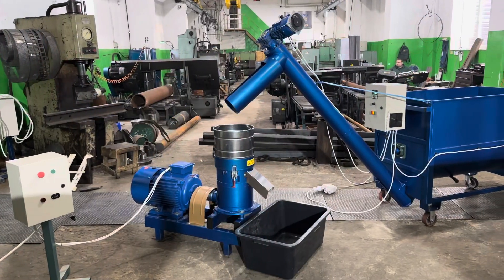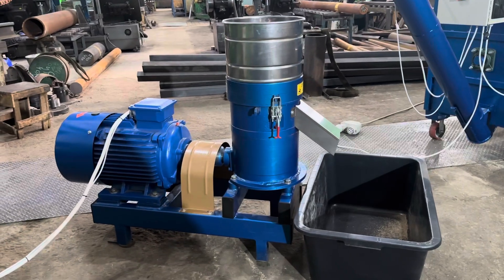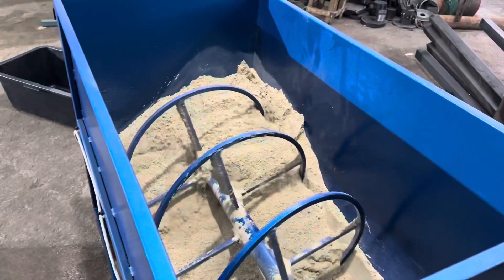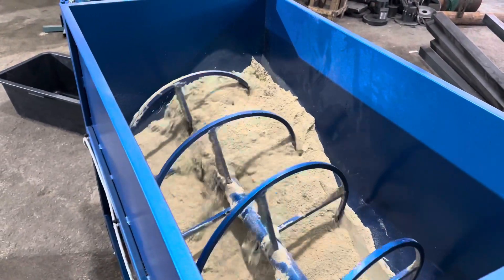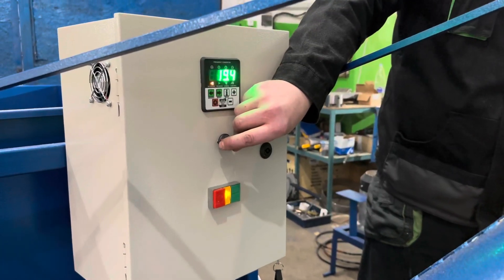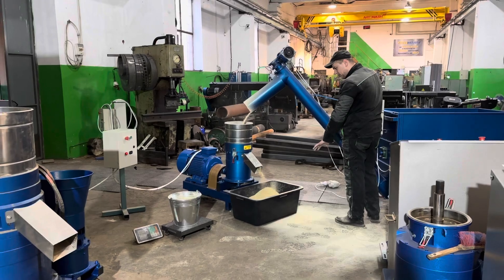We invite you to watch our 22 kW granulator with a 2 mm die for starter feed in action. The 600-liter precision feed auger, capable of processing from 200 to 2000 kg per hour, is equipped with a variable frequency driver, which allows you to set the raw material feed rate that you specifically need.